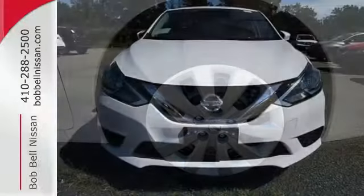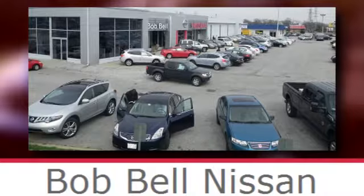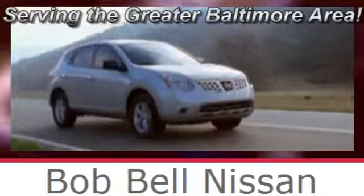It's time to revise your ride. Keep it interesting. Test drive the Sentra today. Bob Bell Nissan Kia, serving the greater Baltimore area for all your automotive needs.